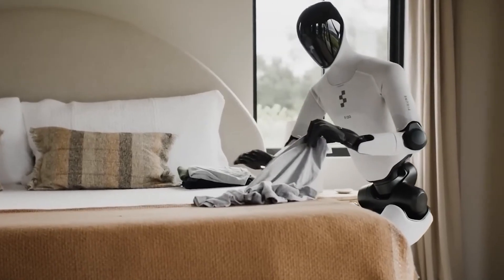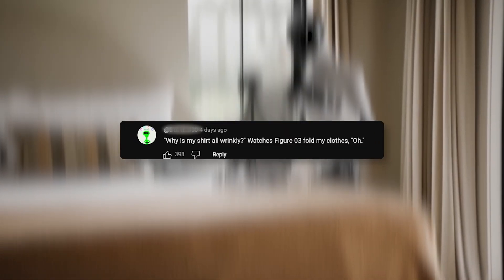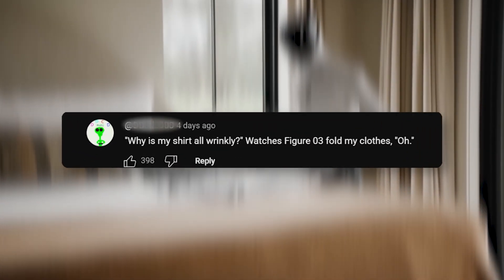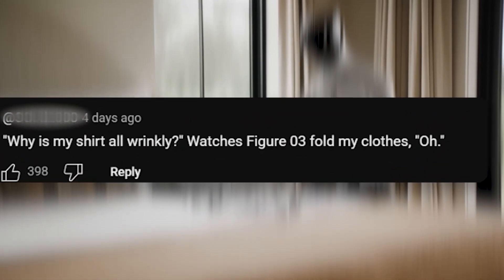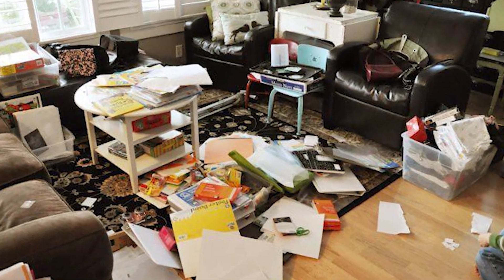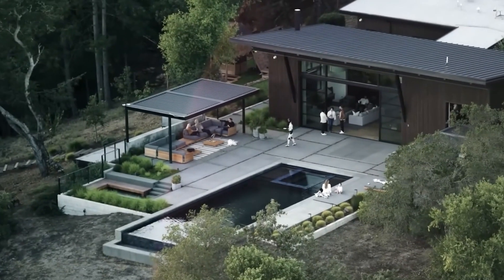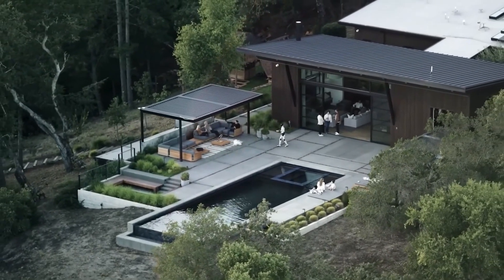Others commented on its abilities, pointing out the poorly done folding job, saying, "Why is my shirt all wrinkly? Watches Figure 03 fold my clothes." Some went as far as to say it wasn't built for everyday houses with their extreme clutter — rather, it was built for test houses like the one in the demo.